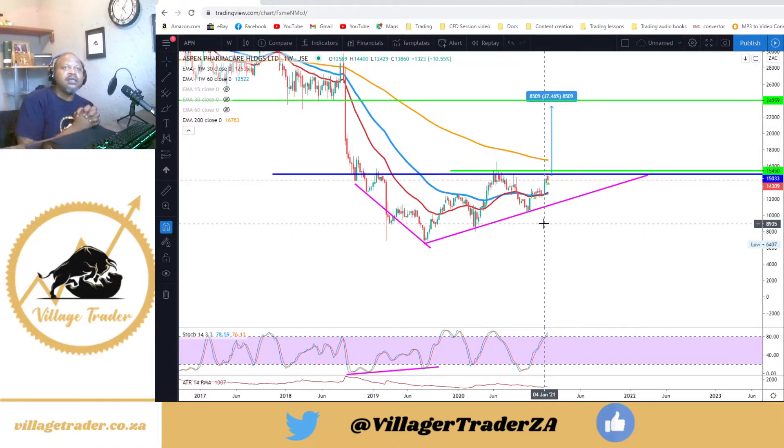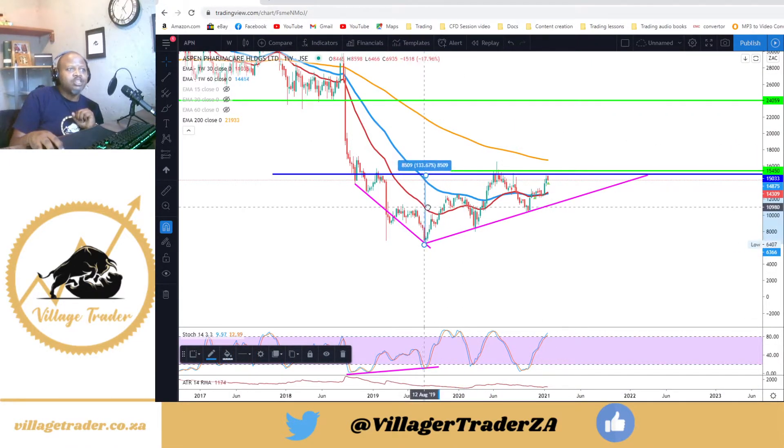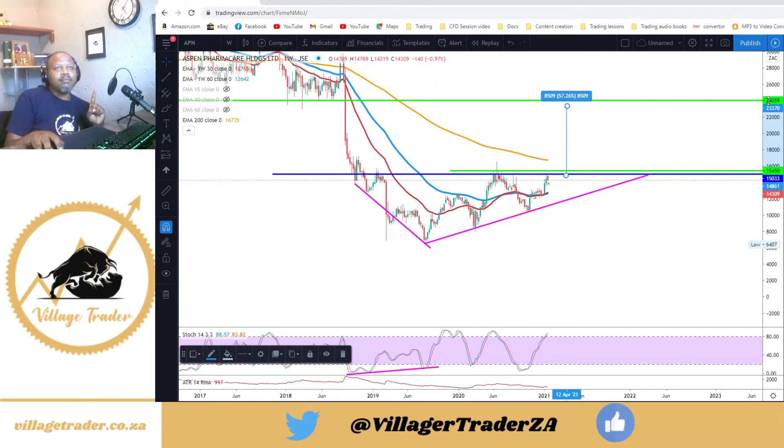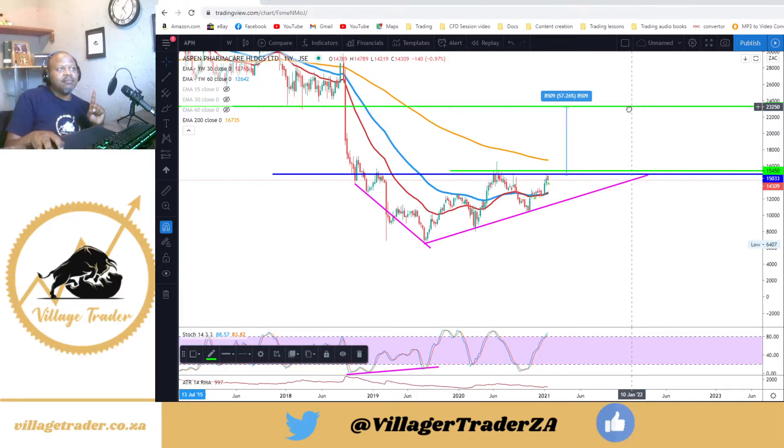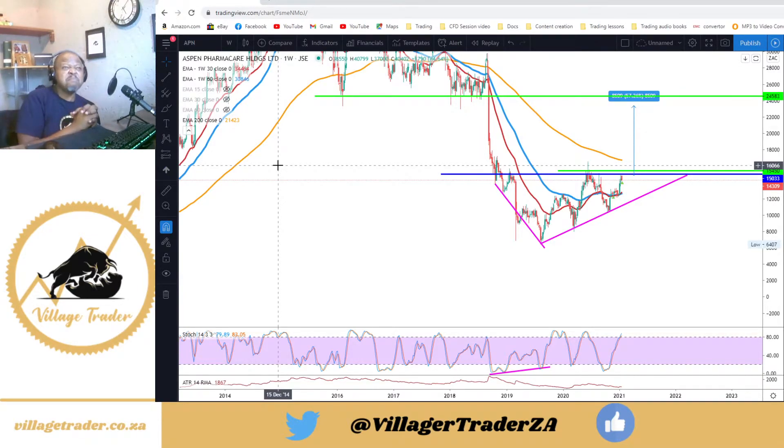I'm looking for a break above that 150 rand level with a close 3% higher, which puts me at about 154.50. My target uses the height from the resistance to the bottom, projecting upward to that prior support level around 240. Extending that range to the upside puts me around 233, but I think we'll go back to test what used to be support — perhaps now turning into resistance — where I'll be looking to take my profits. That's a massive risk-reward ratio on Aspen once we break higher.